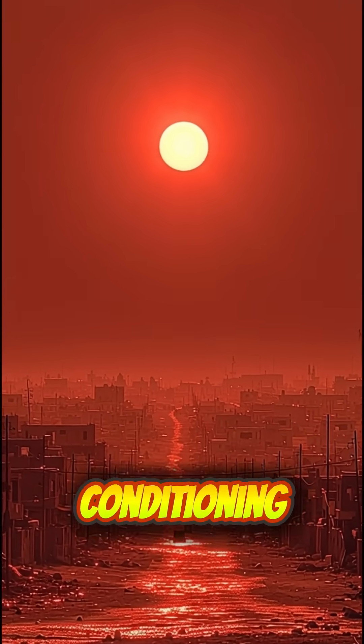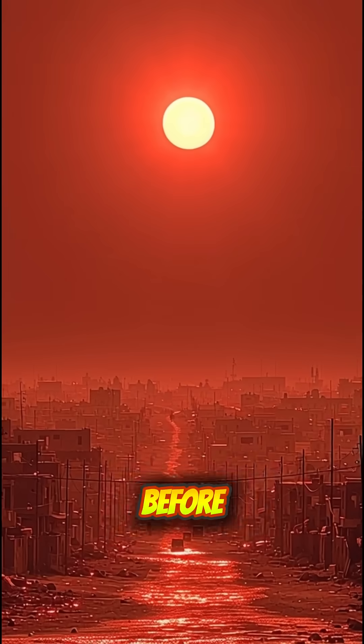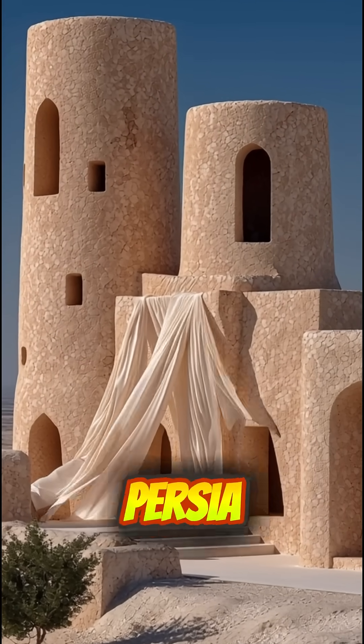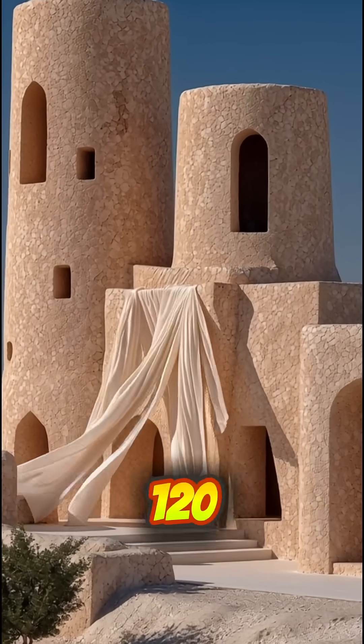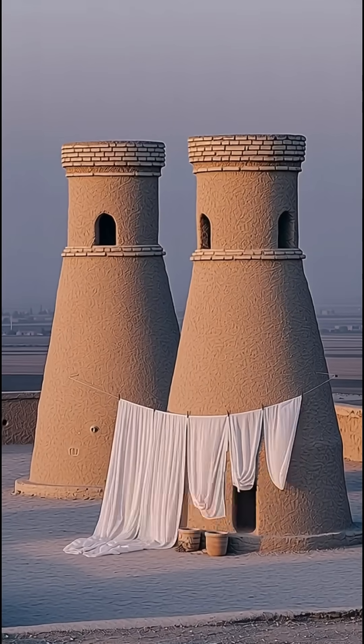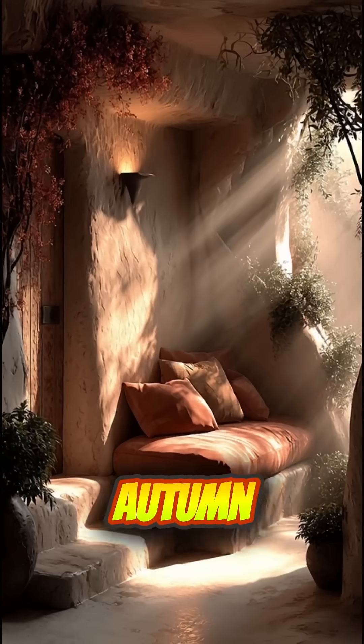Ancient Persians had air conditioning 2,000 years before electricity existed. In the scorching deserts of Persia, summer temperatures hit 120 degrees Fahrenheit. But inside these towers, called yakhchals and badgirs, it felt like autumn.